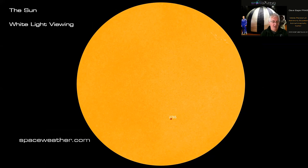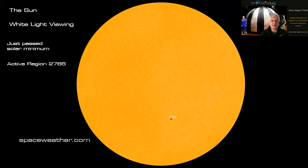This is a view from spaceweather.com showing active region 2765 — this is the white light view you'd get using a Baader film or a Herschel wedge, viewing the photosphere. We've just passed solar minimum so we're getting very few sunspots at the moment. This active region 2765 has just gone past the middle of the sun, so we've got another four or five days before it reaches the limb and starts to disappear.